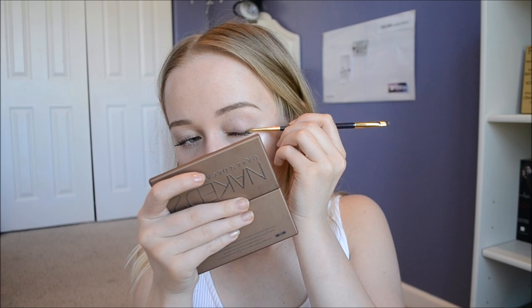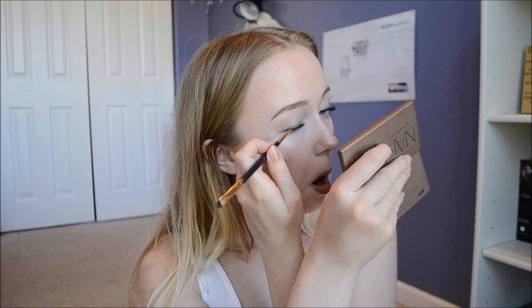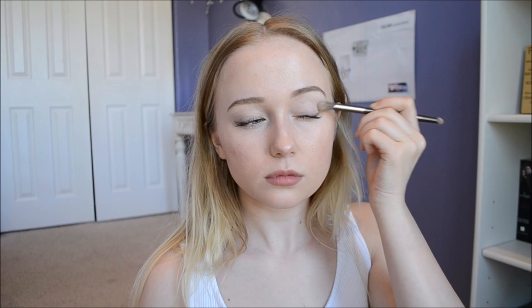Then the very last step for my eyes is applying the last color in the Naked 2 palette. I just add a little flick at the end of my eyes — it kind of opens them up and makes them look a little bit bigger. I started doing this after a lot of my eyelashes were falling out after I permed them, and I just kind of stuck with it. Then I just blend it out so it's not super harsh.